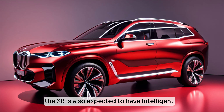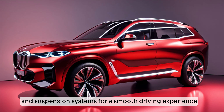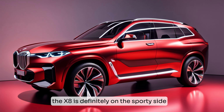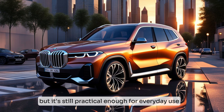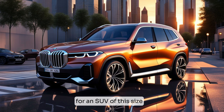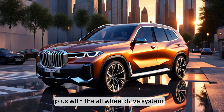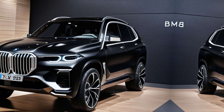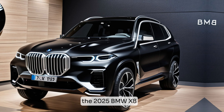The X8 is also expected to have intelligent all-wheel drive and suspension systems for a smooth driving experience. It's definitely on the sporty side, but still practical enough for everyday use. There's a decent amount of cargo space, and the back seats are surprisingly roomy for an SUV of this size. With the all-wheel drive system, you can take this thing pretty much anywhere, rain or shine.